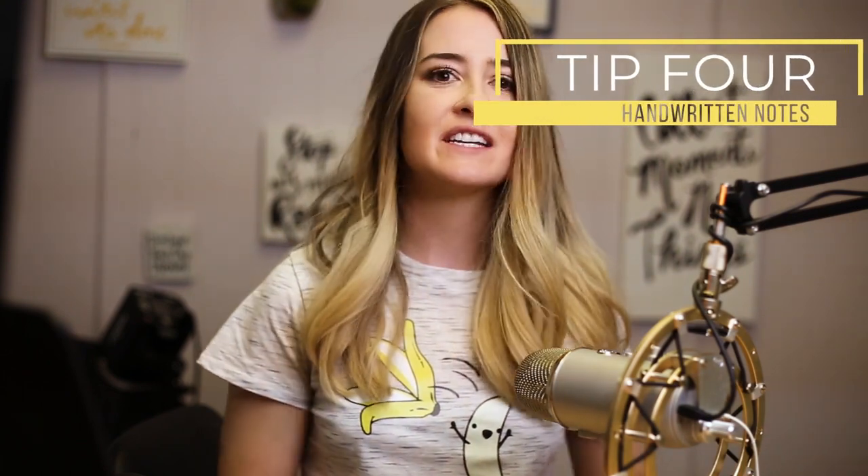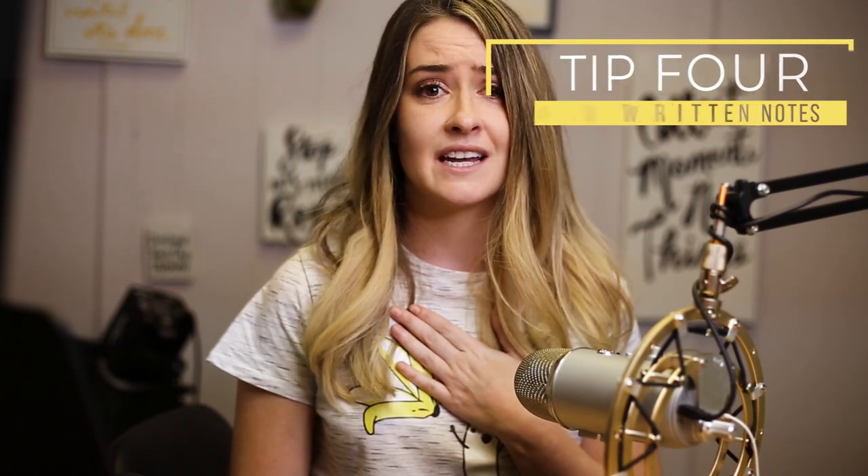The fourth tip that I have is to hand write a thank-you note on every single receipt that you send out. This is something that I still do today, even though I send out maybe 10,000 orders a year. When you do this, people are reminded that they're dealing with a human and not some big machine. And quite frankly, it's just the right thing to do as a small business.